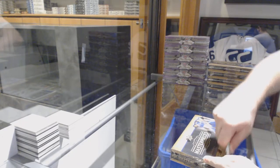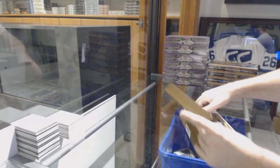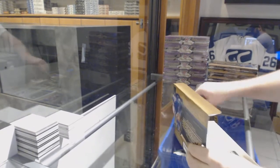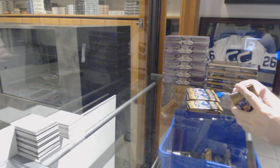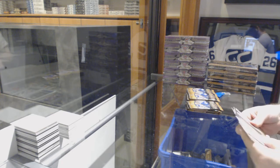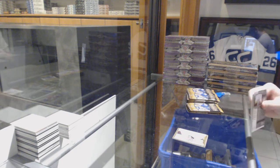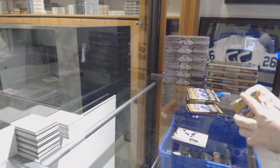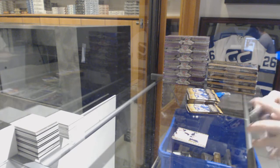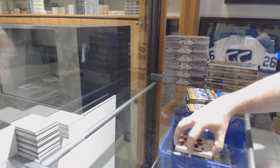Here we go, starting off case break 8507 - we have the 1415 Masterpieces five box break. We've got some base cards, and a rookie for the Avalanche: Joey Hishin.